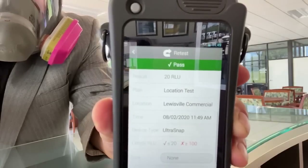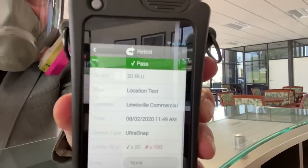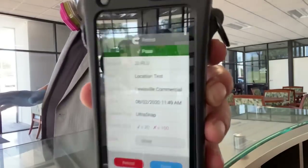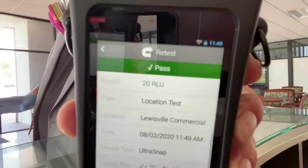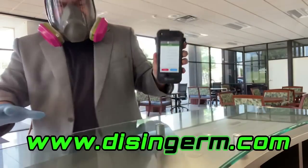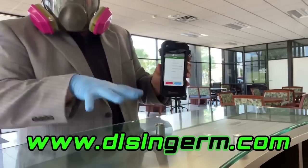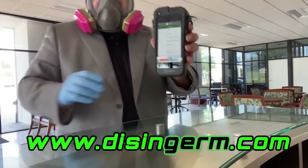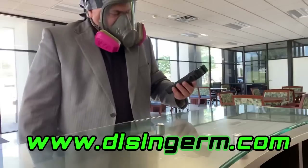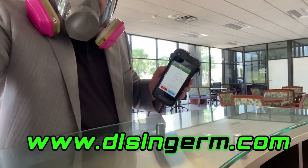Let's see what it does — we're looking for the previous reading of 137. Hey, look at that — it's a 20! So we went from 137, and all we did was spray the product, and now we're down to a 20. That's a good pass, a great test. This surface is very clean — no germs, bacteria, viruses, nothing on the surface. It is hospital-room clean. Give us a call, we can help you — this is germ.com.